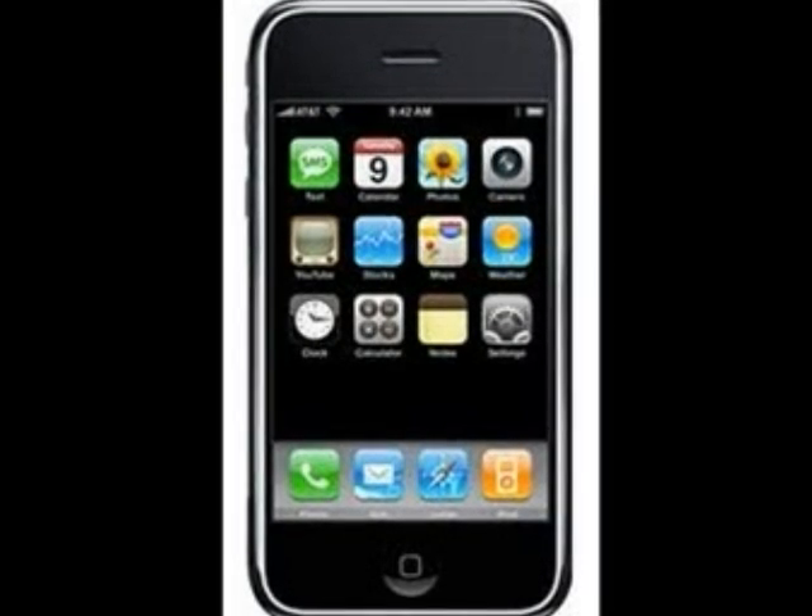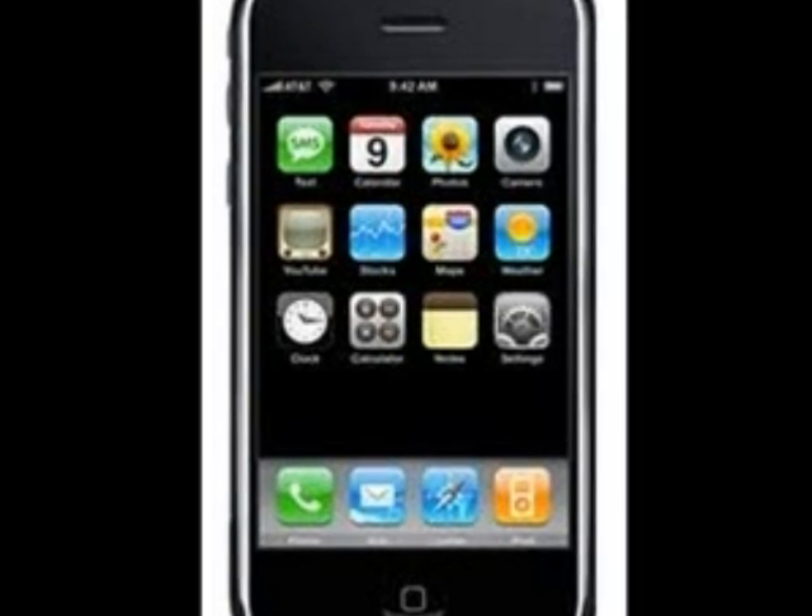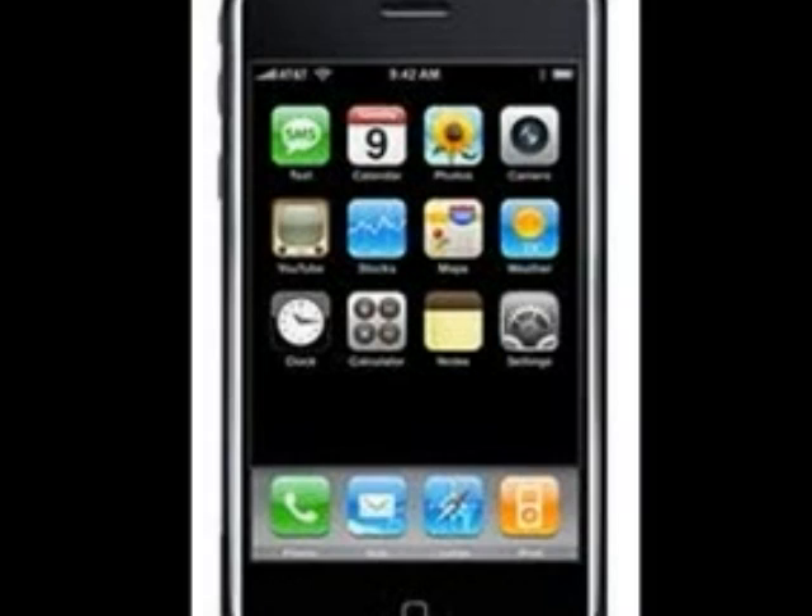In 2008, the iPhone is introduced, featuring games and apps, along with music, calling, and texting. It also included touchscreen features.